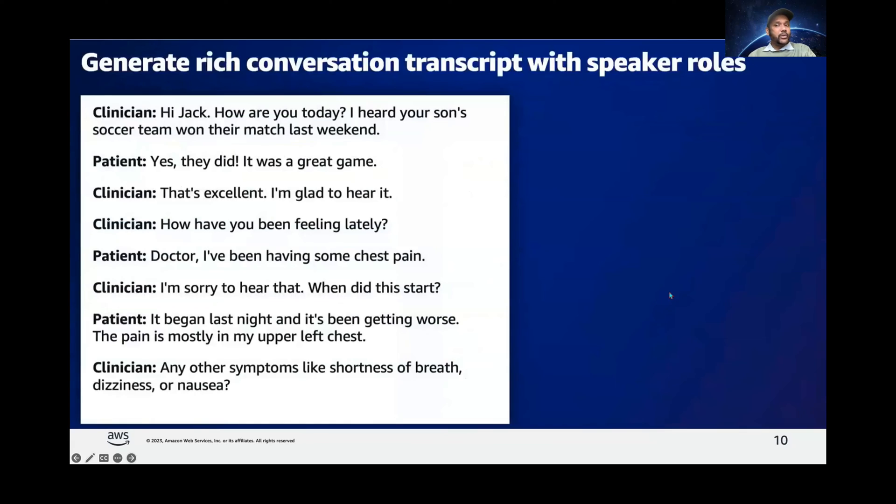Further, AWS HealthScribe also generates a rich conversational transcript. Each transcribed word in the transcript comes with word-level timestamps — which you're going to see in the demo — which can be easily linked back to the consultation audio. We've seen the summary notes tracing back to the transcription, and the transcription tracing back to the audio. Additionally, HealthScribe also identifies the roles of the speaker as clinician or patient for each dialogue in the conversation, providing full context and clarity.